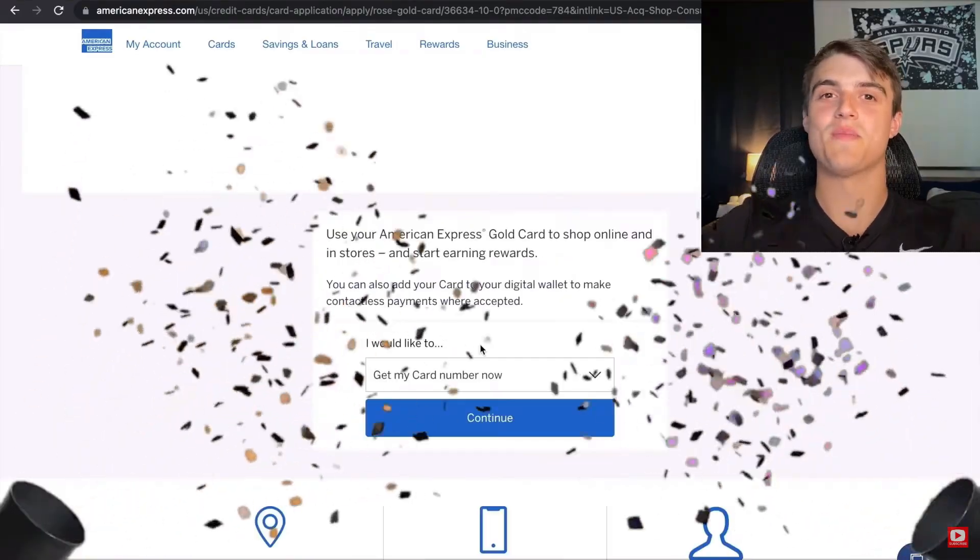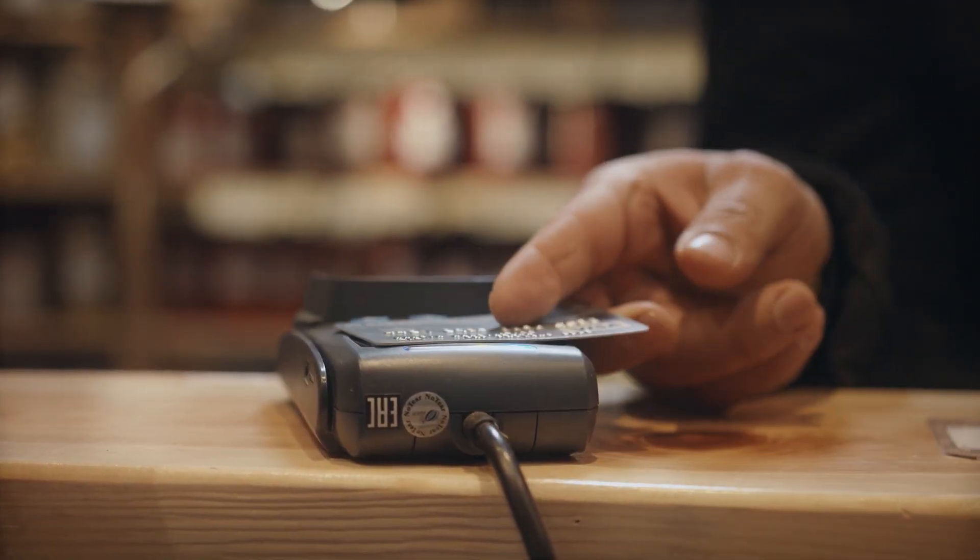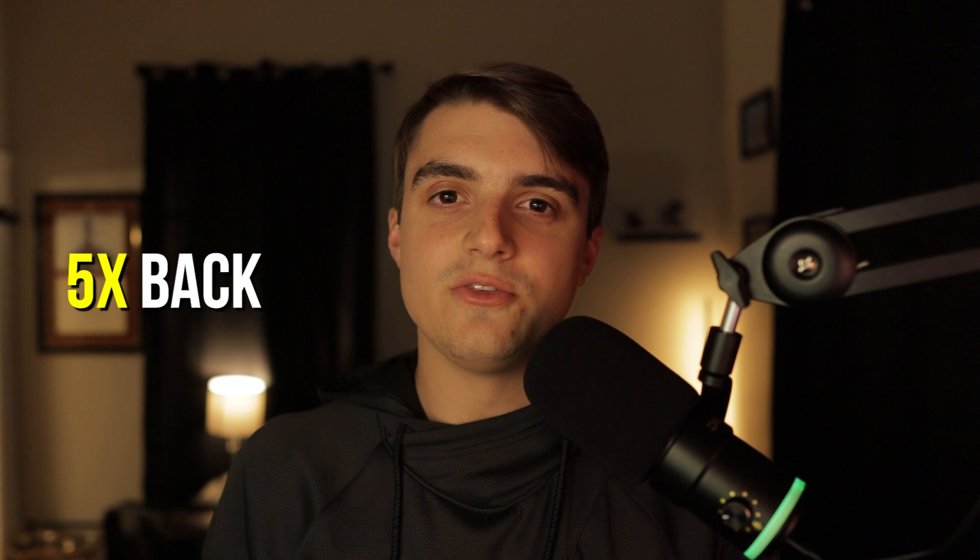I got this card literally to be my holiday shopping credit card. Since I wasn't spending towards any other welcome bonuses, my most recent approval before this was the Amex Gold card back in June. Since I'd already hit the welcome bonus on that card before this holiday season started, I needed to add another card to take advantage of all the spend I'll be doing this quarter. Q4 is the biggest quarter of the year, and it pains me to not be spending towards a welcome bonus.